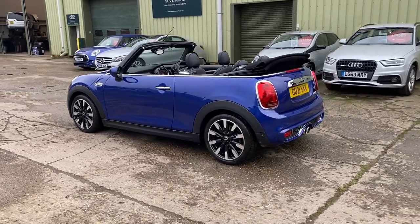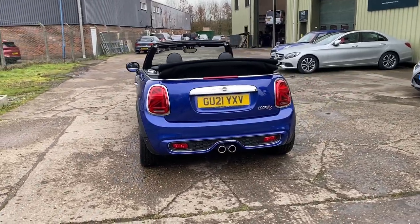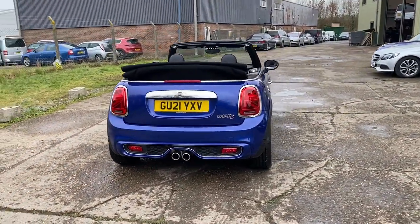Rear parking sensors, not due its first service yet. Keyless Go, keyless entry, and two sets of keys.